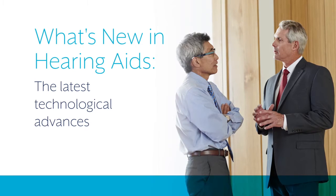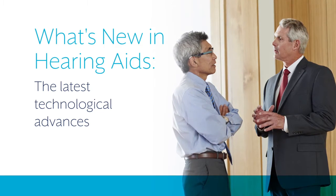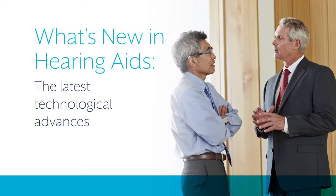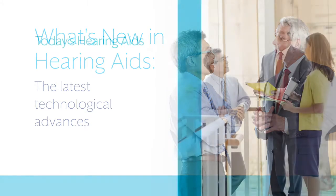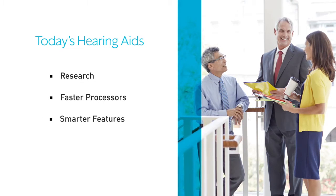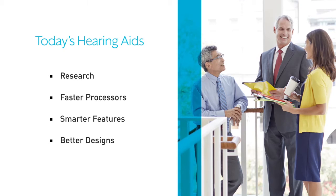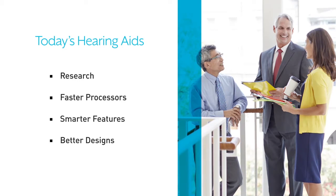Computers, smartphones and most other high-tech devices have advanced significantly in just the last couple of years, and hearing aids have been no different. Thanks to more detailed research, faster processors, smarter features and better designs, today's hearing aids are worlds away from hearing aids of just 10 years ago.